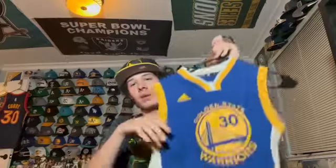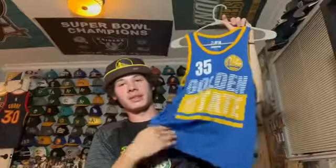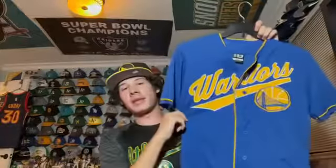Next is a jersey from when I was a kid — I believe I got this in 2014. It's an Adidas classic Curry away jersey. Then there's a Target brand Kevin Durant Golden State Warriors jersey — I think I got this the year he joined. Next is literally the exact same yellow baseball jersey I showed but in blue — number 46 for 1946, the year they were established.